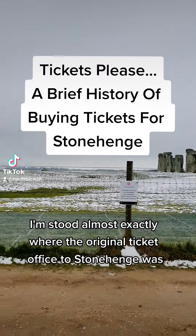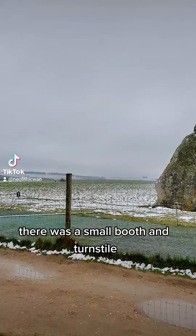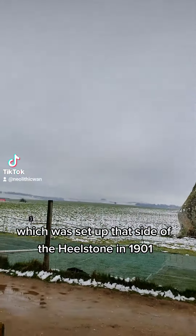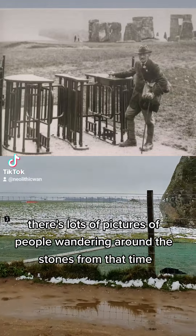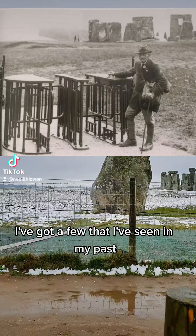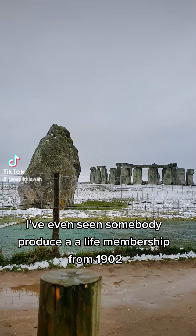I'm still almost exactly where the original ticket office to Stonehenge was. There was a small booth and turnstile which was set up that side of the hillstone in 1901. There are lots of pictures of people wandering around the stones from that time. Tickets are available — I've seen a few in my past, and I've even seen somebody produce a life membership from 1902.